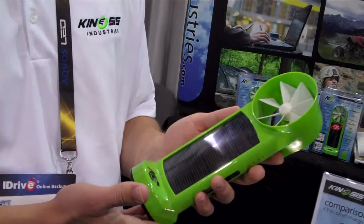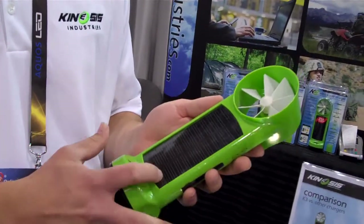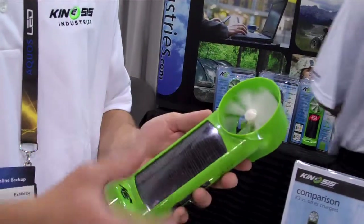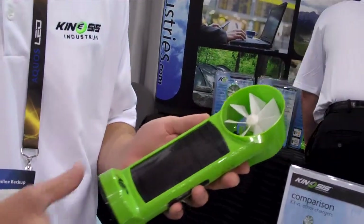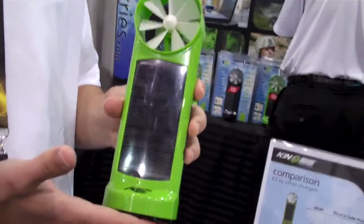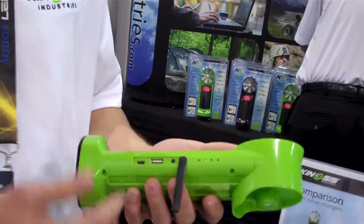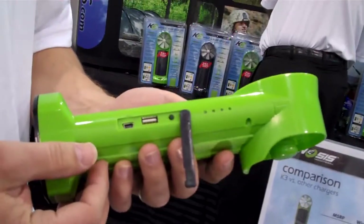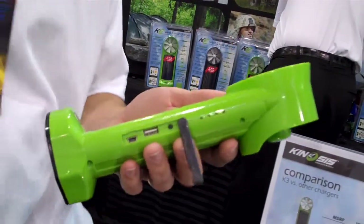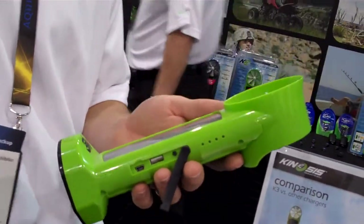We've got a solar and wind charger, and we've got 8 to 10 hours to charge for sun, and about 22 hours wind. Sun is so much more intense. We've got a 4,000 milliamp battery inside the unit, and about 15 hours of charge time. Plug your USB right into the side there, and you can charge your iPhones, cell phones, iPods, any 5-volt gadgets you've got.